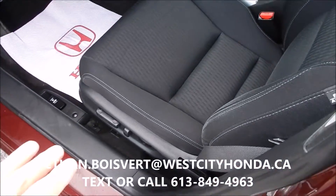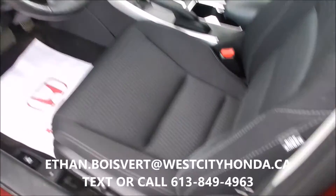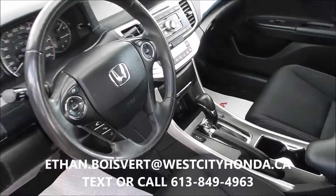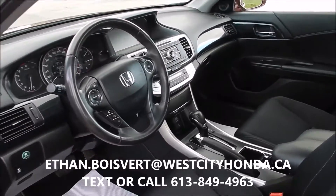Got a power driver seat, heated front seats, backup camera, Bluetooth for your phone, paddle shifters for sport mode, and a USB port.